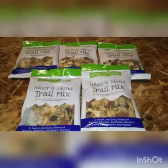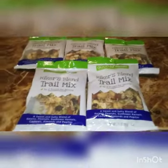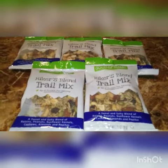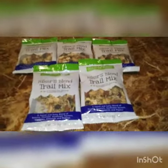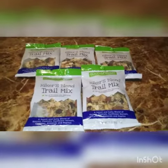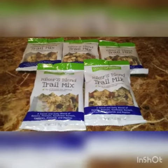Hey guys, so I went to Dollar General today for something else, but something told me to go look in the clearance section. As I was walking through, I saw a lot of these with five packs hanging on the arm thing. I remembered I saw these on the penny item list.